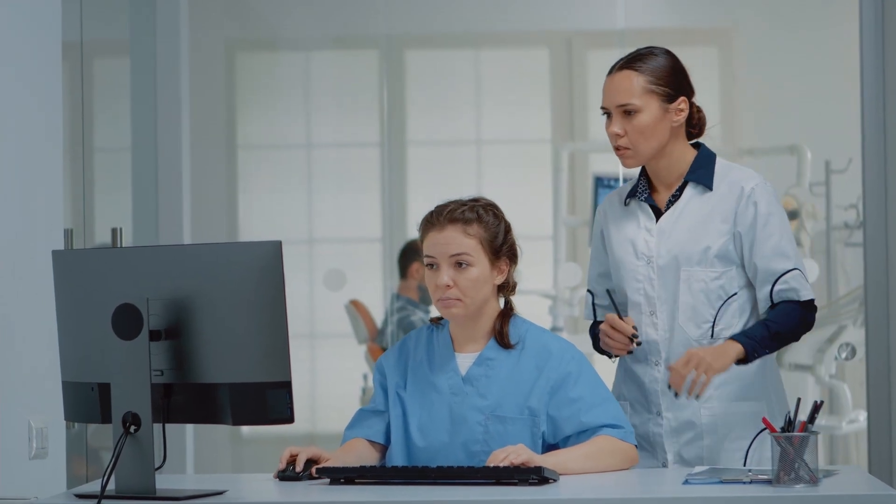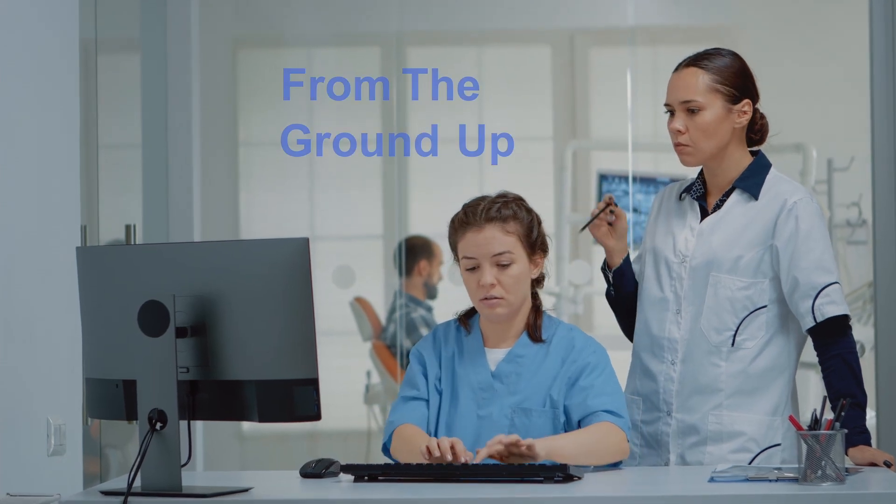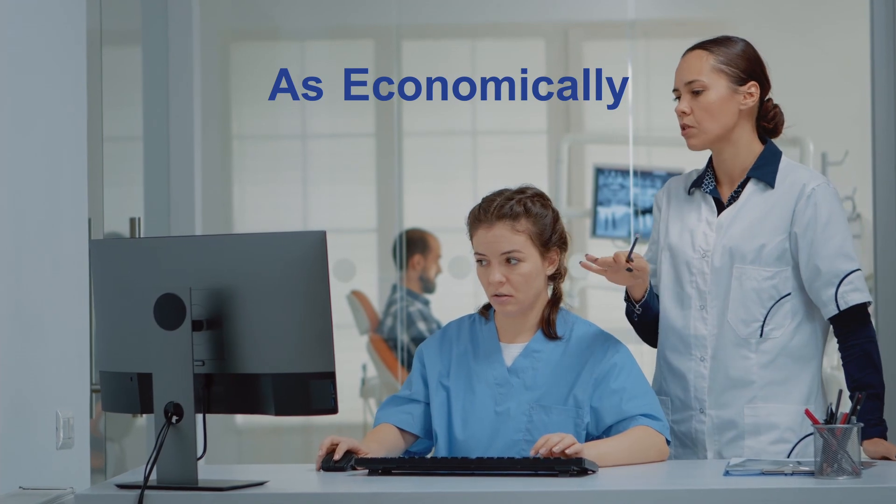With this in mind, Dr. Jordan Sparks and his team of software engineers designed Open Dental from the ground up while staying committed to delivering the highest quality software to dentists as economically as possible.